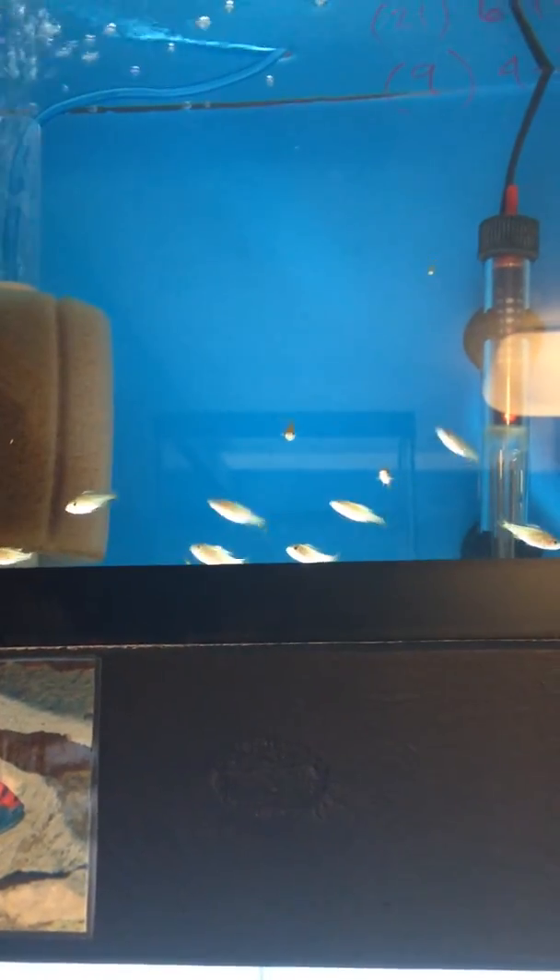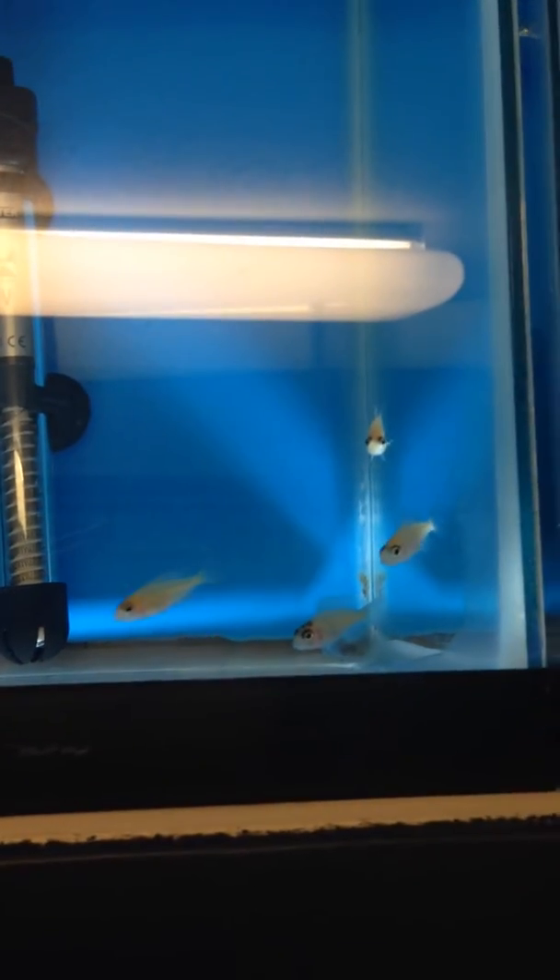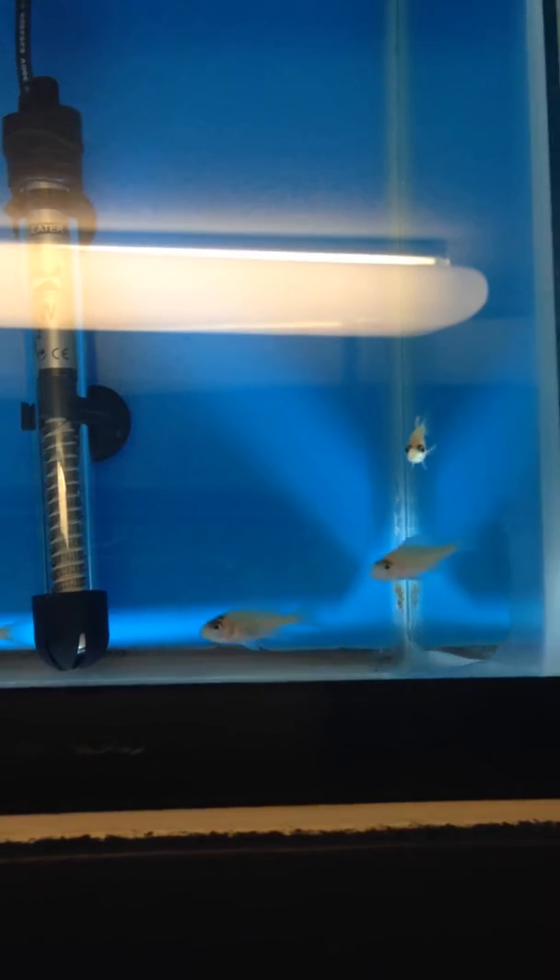Moving on to our top tank, here we have a group of Nairi, some dragon blood peacocks, and we'll call these guys baby jakes — they'll be a nice rust color when they mature.